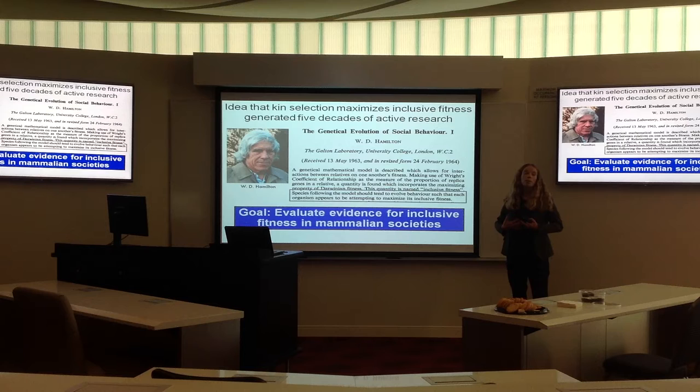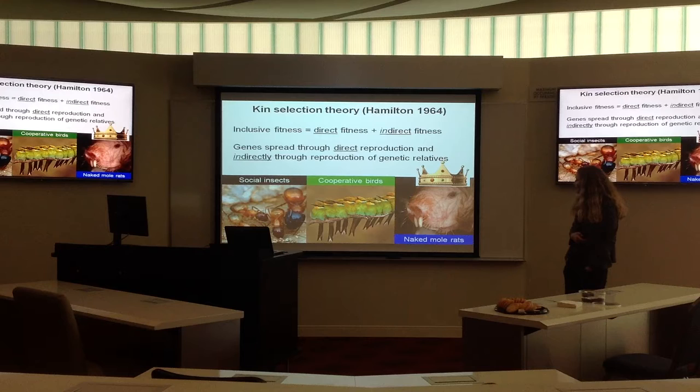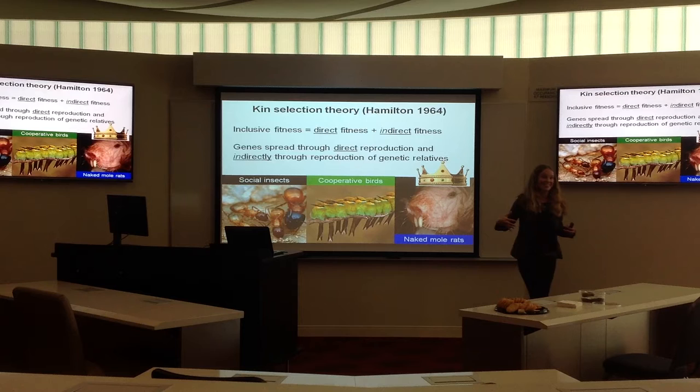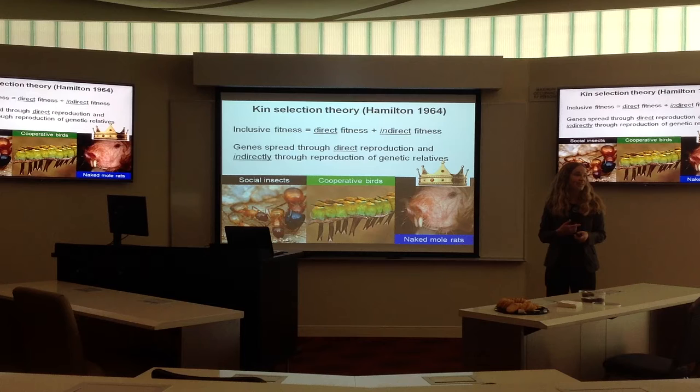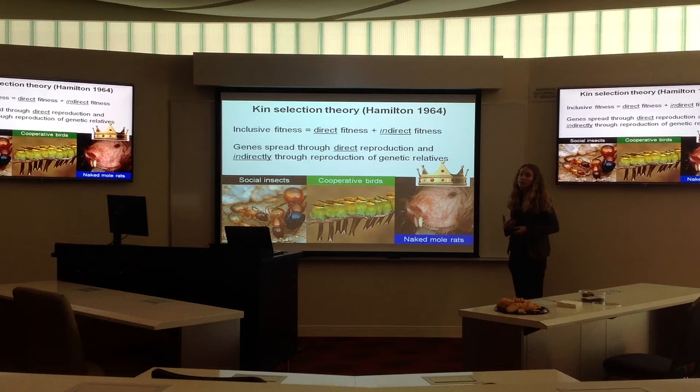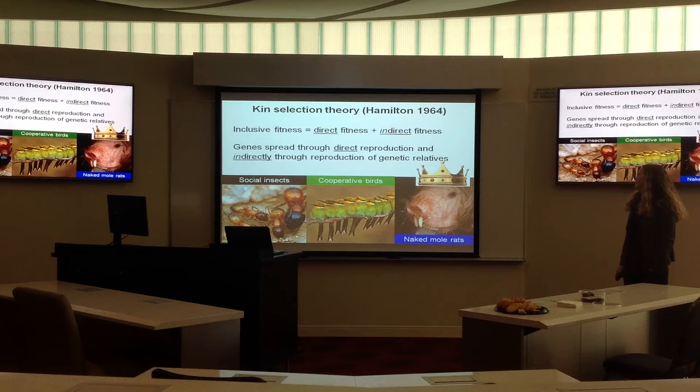My goal is to evaluate the proposal that inclusive fitness will propel social evolution. Inclusive fitness is basically a combination of direct fitness, where an individual might pass on their genes directly through reproduction, and indirect fitness, where they may indirectly pass on their genes through shared genetic relatives doing well and producing more offspring. Classic examples come from social insects, cooperative breeding birds, and, of course, the naked mole rat queen.